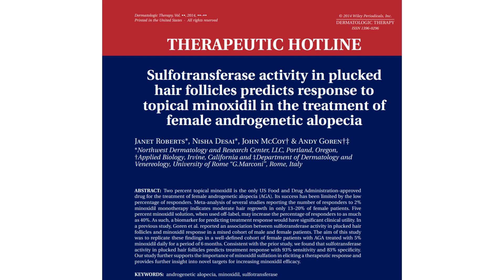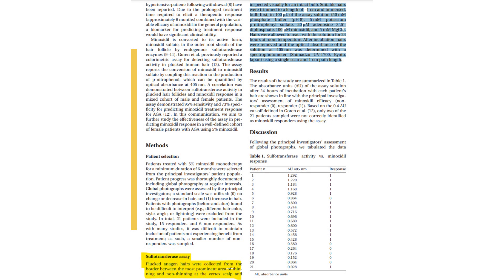If we look at the paper 'Sulfotransferase activity in plucked hair follicles predicts response to topical minoxidil in the treatment of female androgenetic alopecia' by Jane Roberts et al., Roberts et al. employed a colorimetric assay - a technique that detects a substance's concentration via a color change - to assess sulfotransferase activity in plucked hair. This assay monitored the conversion of minoxidil to minoxidil sulfate, shown as a color shift on a gradient. Crucially, sulfotransferase, or SULT1A1 human, was found to be in the hair follicle's outer root sheath, and this proved essential in predicting minoxidil's effectiveness for androgenetic alopecia patients.